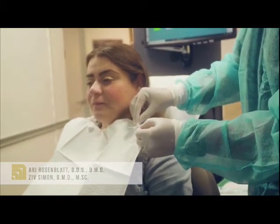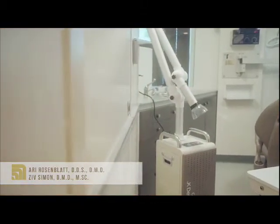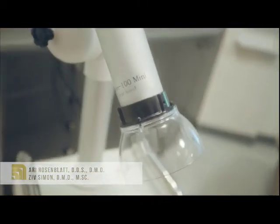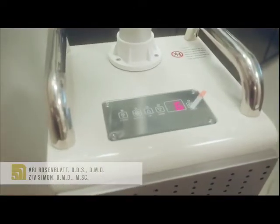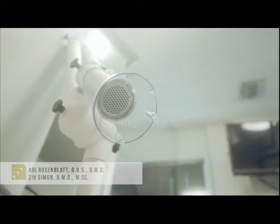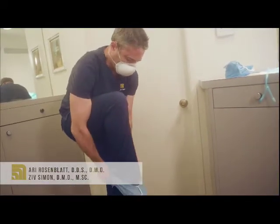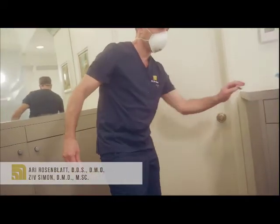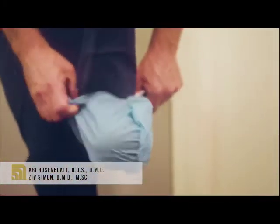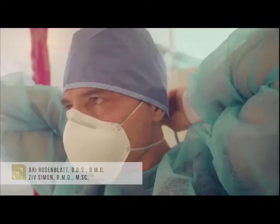If you are planning to have a procedure done, your check-in process will be the same. We will bring you to the treatment room, and besides the doctors, the assistants, and the HEPA filter, you'll see another machine. This is a device that suctions all the aerosols and captures them — look at it like a large vacuum cleaner for medical purposes. Our doctors and assistants will wear personal protective equipment, including a gown, a cap, a special mask, and a shield.